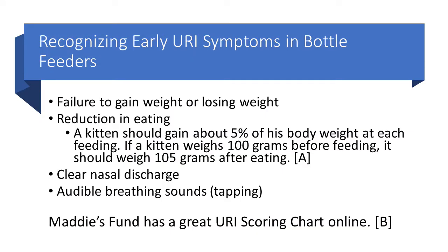You may also notice clear nasal discharge or audible breathing sounds. The audible breathing sounds can be very subtle. The last kitten I got that had a URI, it was just like a tapping sound that you had to listen closely for.